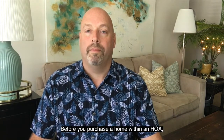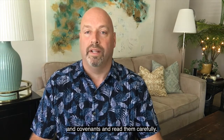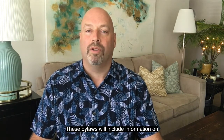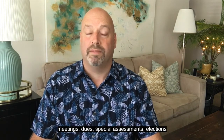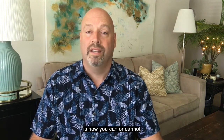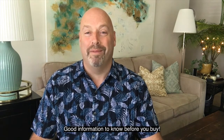Before you purchase a home within an HOA, the first step is to get a copy of the bylaws and covenants and read them carefully. As your realtor, I can help you get them and navigate through these. These bylaws will include information on meetings, dues, special assessments, elections, and collection policies. One of the most important parts of the bylaws is how you can or cannot make improvements on your own home — good information to know before you buy.